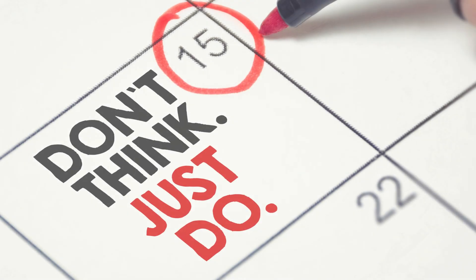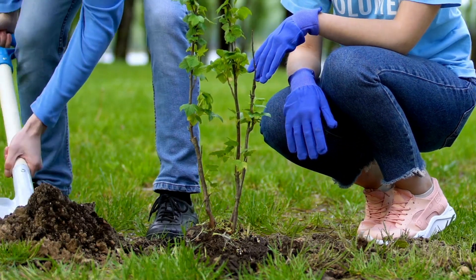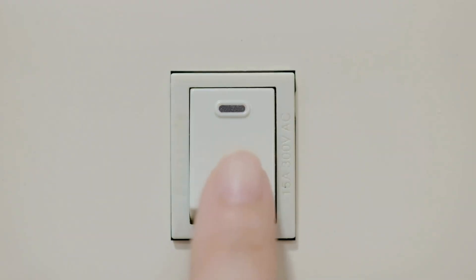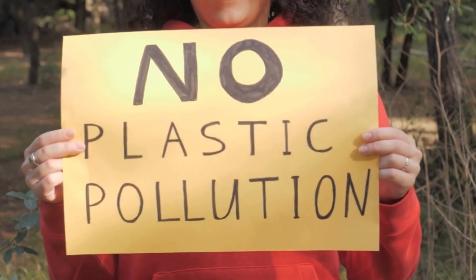Conclusion: it's time to stop just talking about change and actually make it happen. Even a small action — like planting a tree, saving electricity, or educating others — can make a huge difference for our planet.